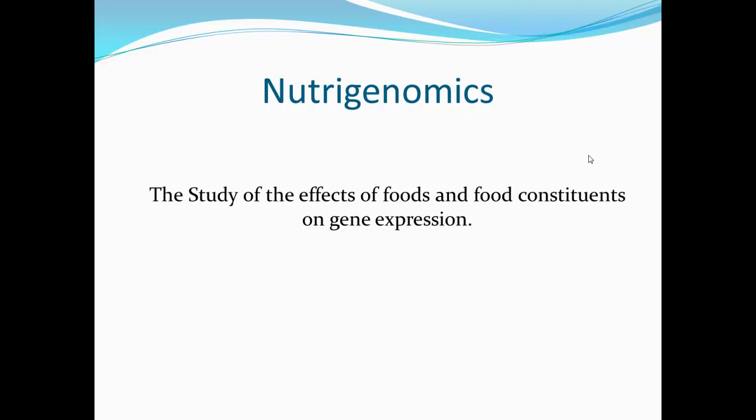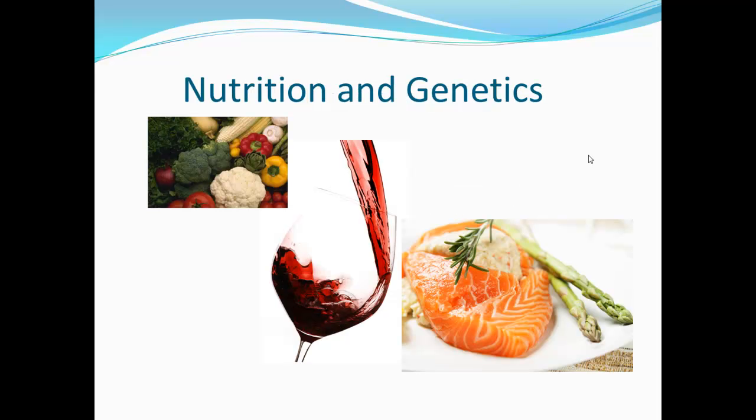Today, we understand that nutrients we consume can change a gene's performance by acting on its control region, and that communication between environment and genetics regulates the rate of protein synthesis. Now let's discuss the role that nutrition plays in genetics and look at three nutrients as an example.